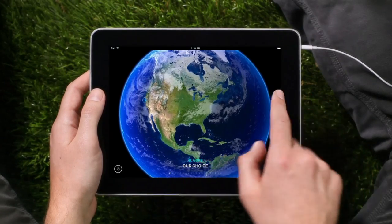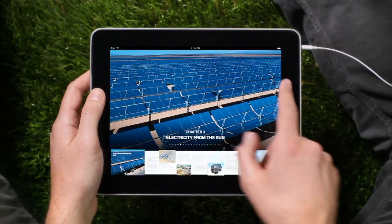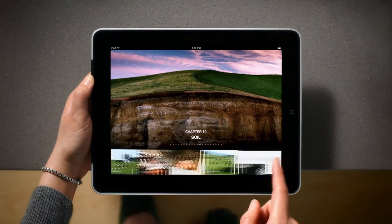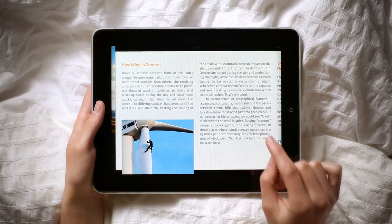You can browse through the different chapters by swiping through the visual table of contents, or browse through a chapter by scrolling through the pages at the bottom. To start reading, use two fingers to pop a page open. To go back to the table of contents, just pinch the page down.